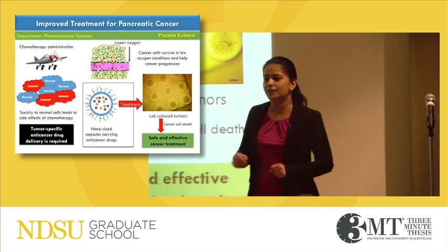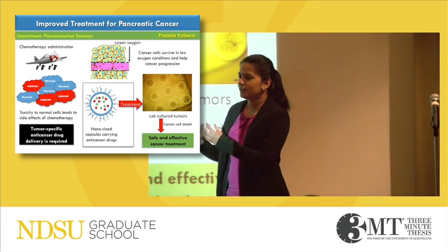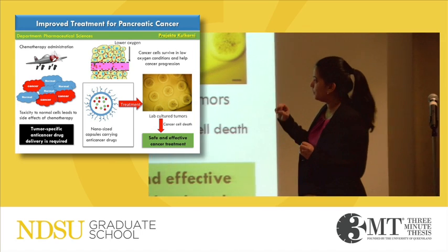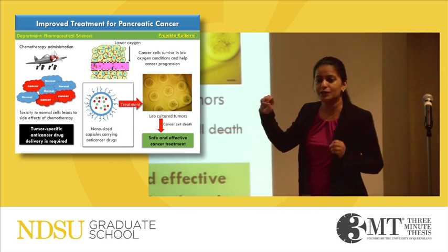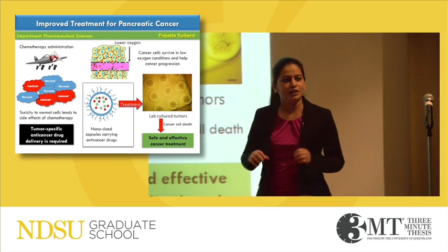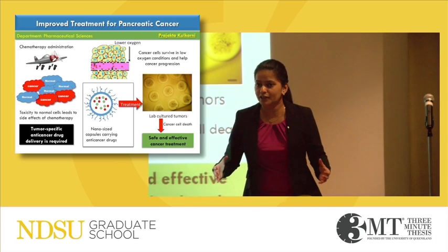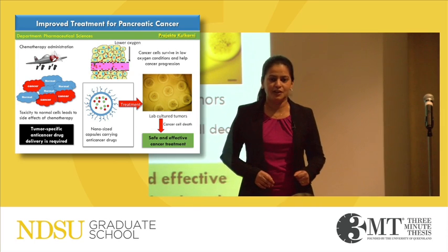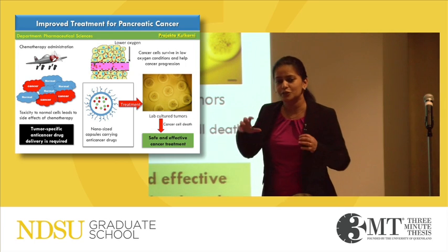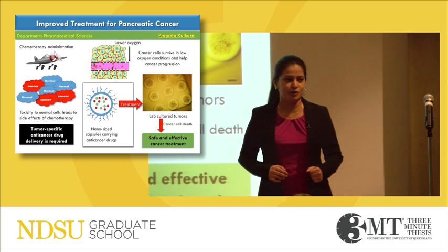To test these capsules in the laboratory, we cultured human pancreatic tumors in the petriplate by supplying them with less oxygen than normal. We tested our drug carriers on these lab-cultured tumors for their ability to release the drug and kill cancer cells. We observed that when such treatment was given to these tumors, more cancer cells were killed as compared to the conventional chemotherapy.